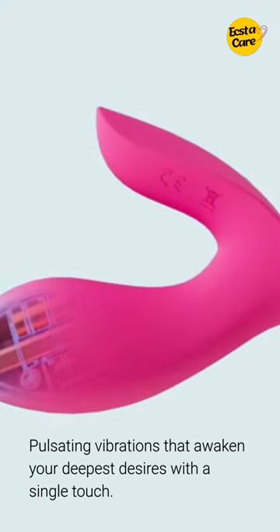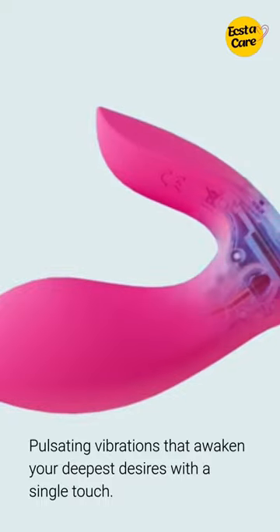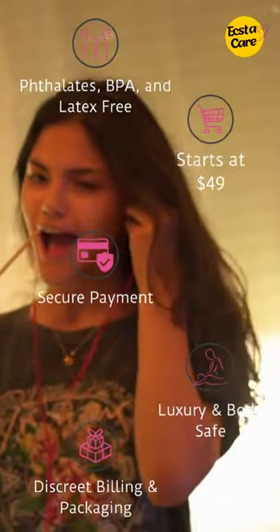Third, powered by batteries, motors, and innovative technologies, these toys unleash pulsating vibrations, inducing toe-curling sensations and igniting dormant desires with a simple touch. Lastly, our adult toys feature whisper-quiet motors for a discreet user experience.